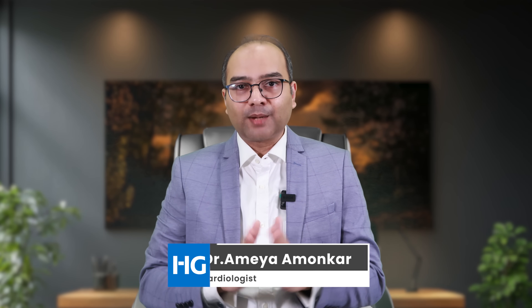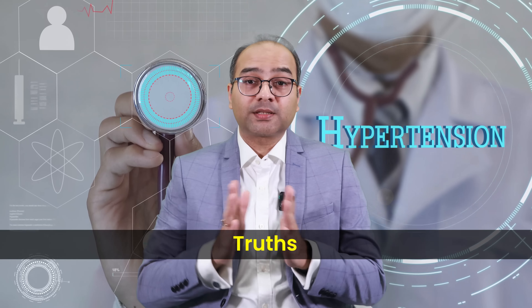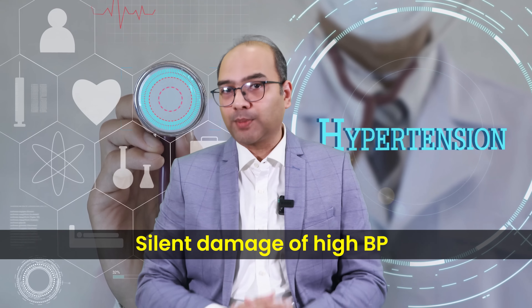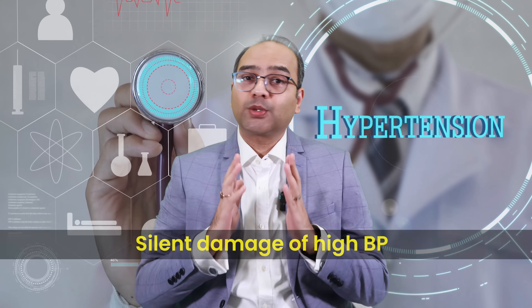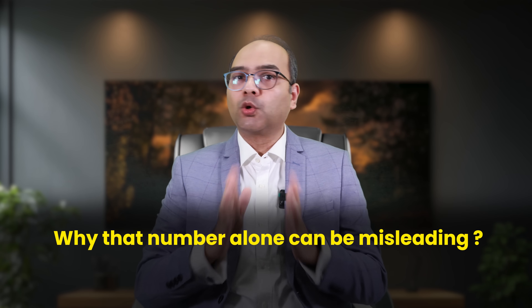Namaste and welcome to EDG Cardiowise. I am Dr. Amaya Amonkar, and in this hypertension series, we are going to decode the truths, the myths, and the silent damage of high blood pressure in a way that actually makes sense. Today we are tackling one of the most misunderstood questions: what is normal blood pressure, and why that number alone can be misleading?